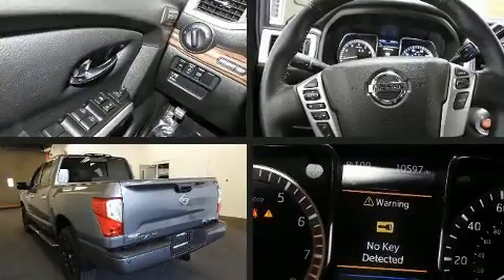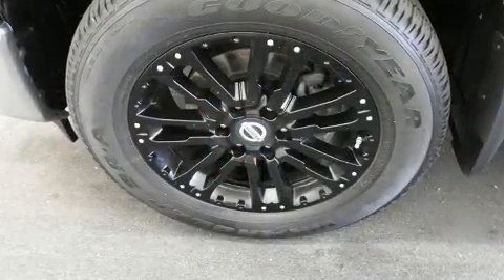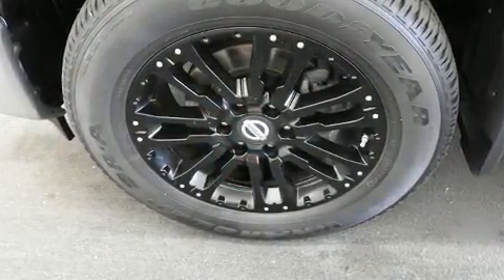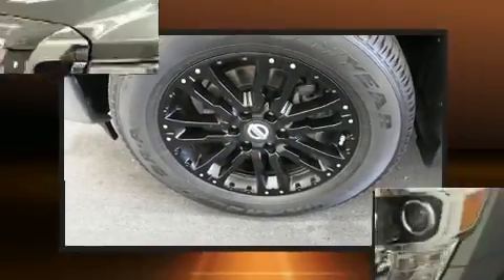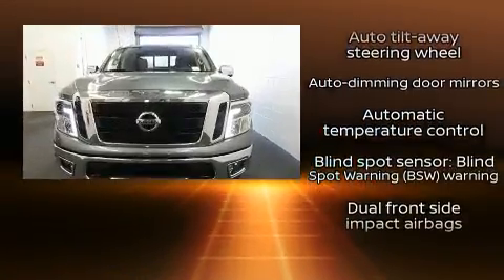Features such as automatic climate control and leather upholstery prove that economical transportation does not need to be sparsely equipped. Premium sound drives 12 speakers, providing you and your passengers a sensational audio experience.